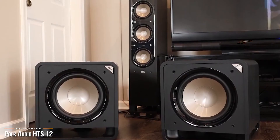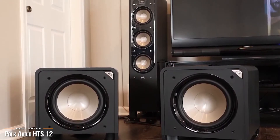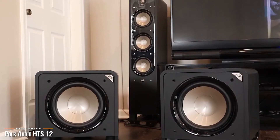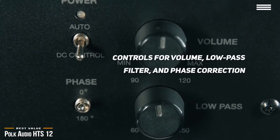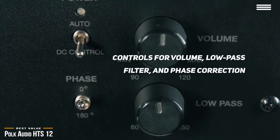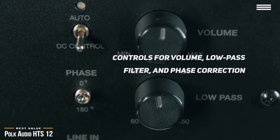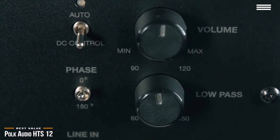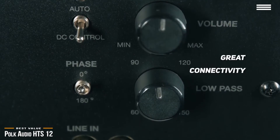The power port floor-firing design smoothly transitions airflow from the speaker into your listening area for deep, extended bass impact while minimizing turbulence, distortion, and port noise. You get controls for volume, low-pass filter, and phase correction all at a close reach on the back of the speaker. There's also a power switch as well as a 12-volt trigger. For inputs, you get an unfiltered LFE connection as well as a stereo RCA with low-pass function.